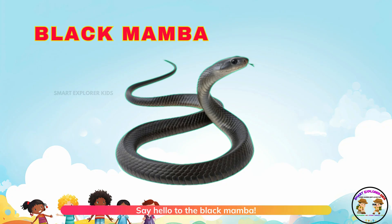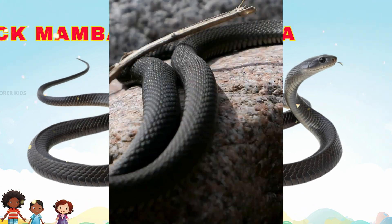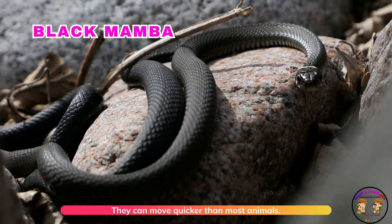Say hello to the black mamba! Black mambas are fast and powerful. They can move quicker than most animals.